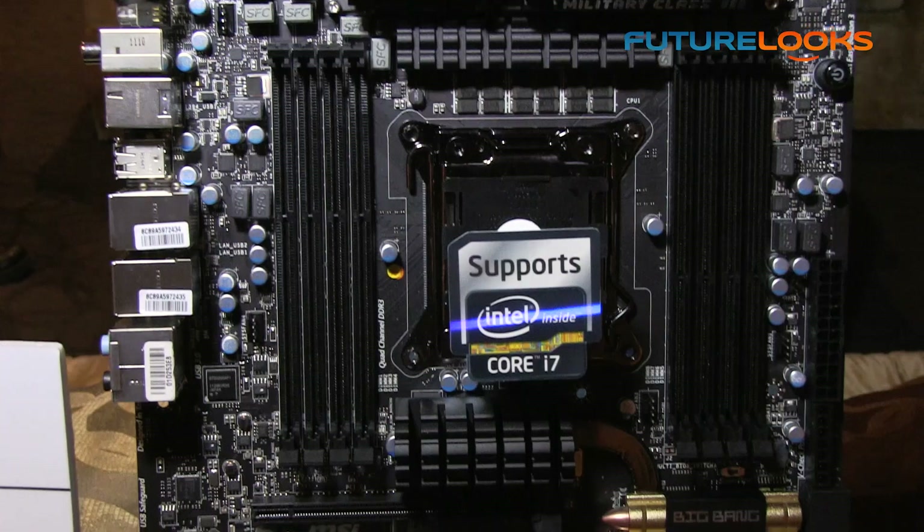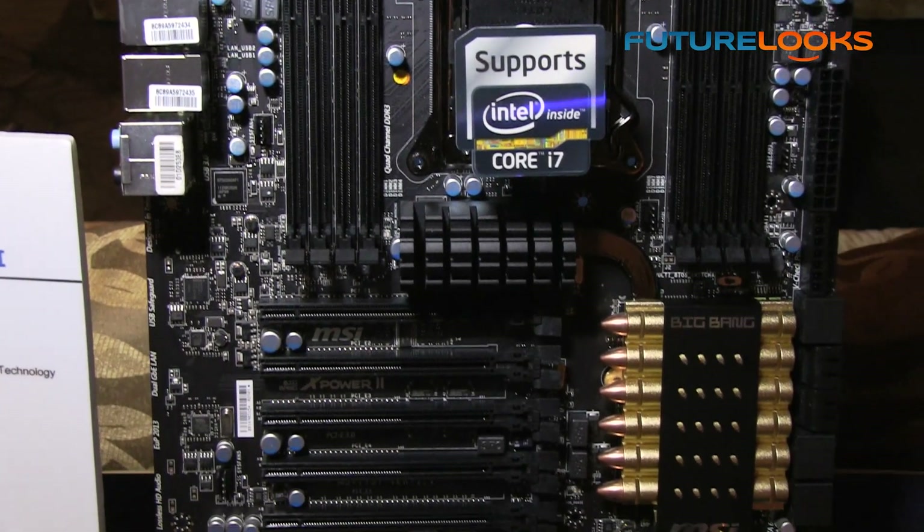Well that's great. Now shortly before CES 2012 — Computex is later, stay tuned for that coverage — we actually have a brand new motherboard to show off. Now some of you may be familiar with the Big Bang power series of boards. They launched new boards at Computex, but now they've got the X79 platform to deal with and they've got something up their sleeves here.